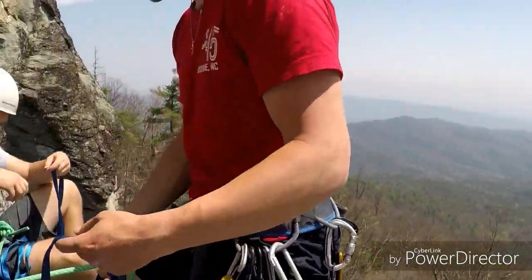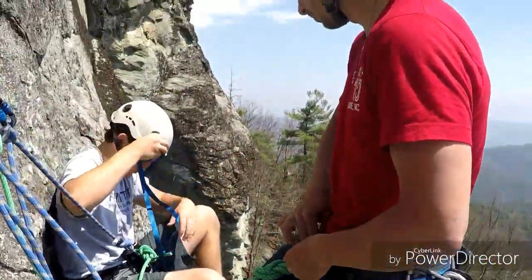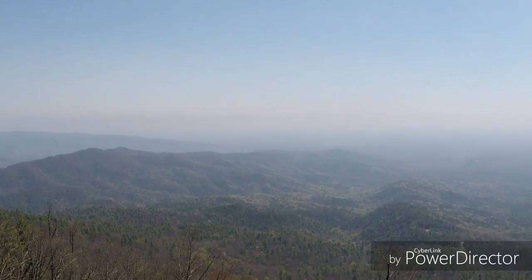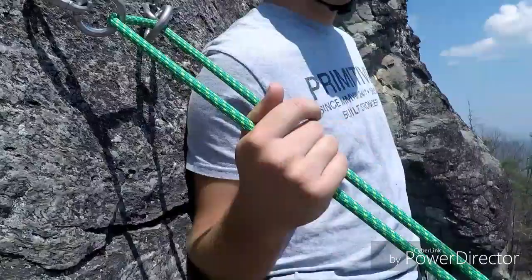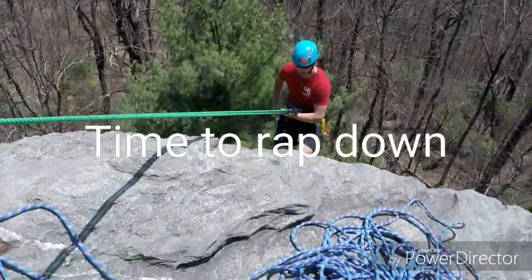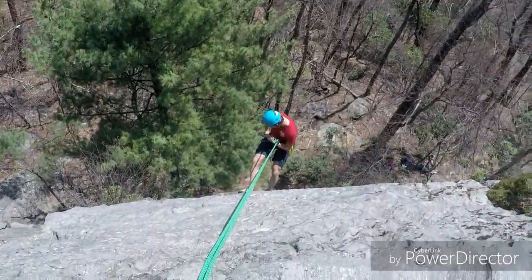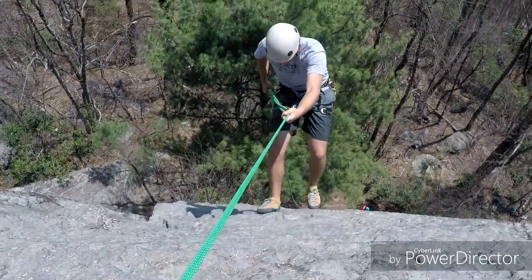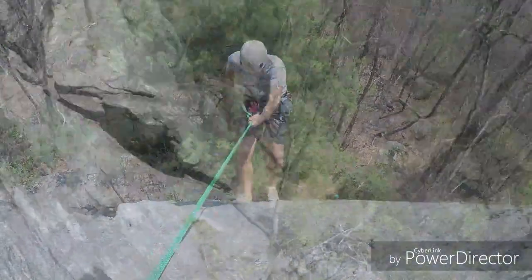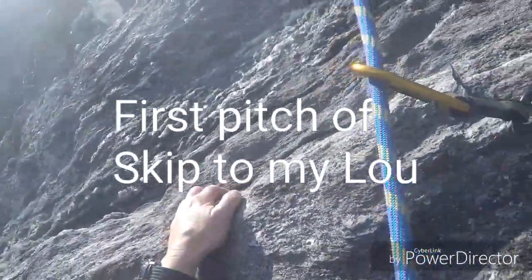First pitch done. All right, you're on the anchor — you're gonna put it through just like you're tying in, bottom loop, top loop, right back. Older brother telling younger brother how to tie in.